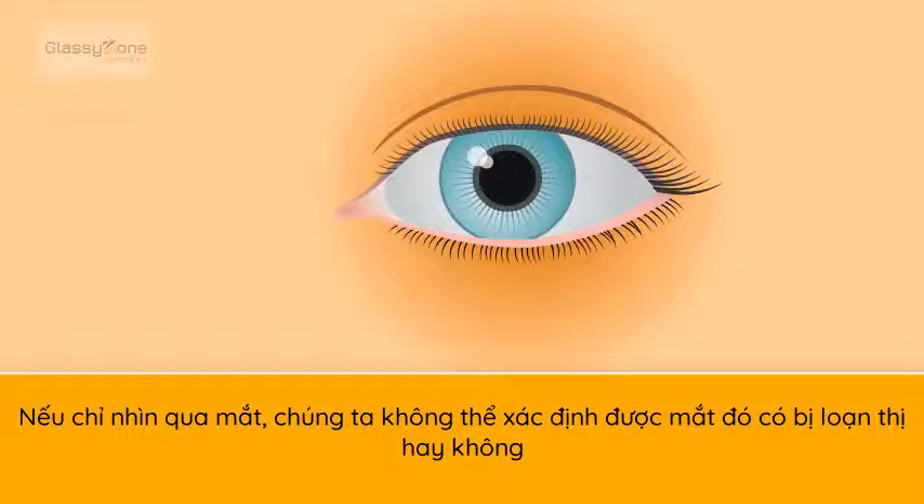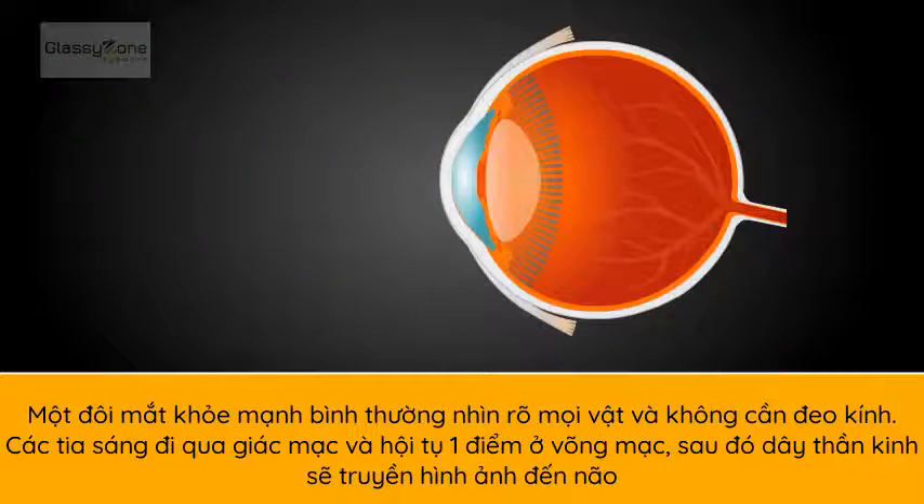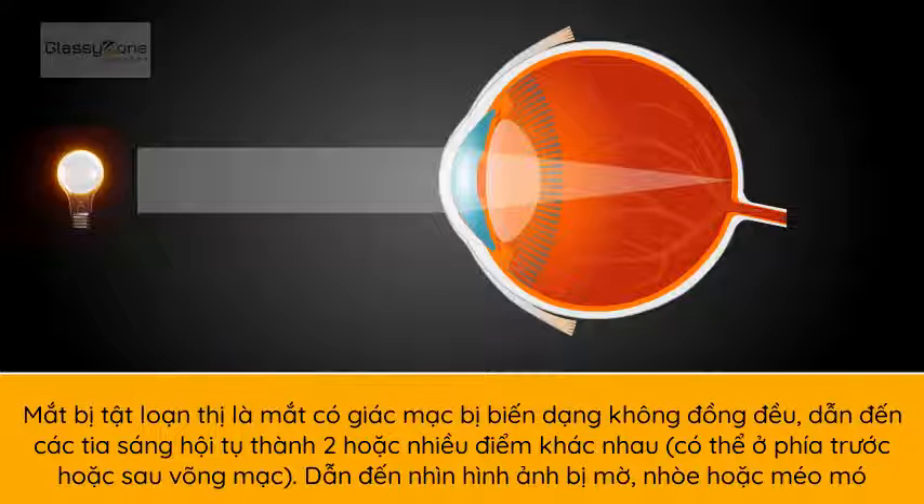Just by looking at an eye, you cannot determine whether it is astigmatic. A normal, healthy eye does not need glasses to see clearly. Light rays enter the eye and end up on the retina, then go through the optical nerve to the brain. An astigmatic eye has a misshapen lens, which causes light to be focused on two separate points, neither of which may be on the retina.